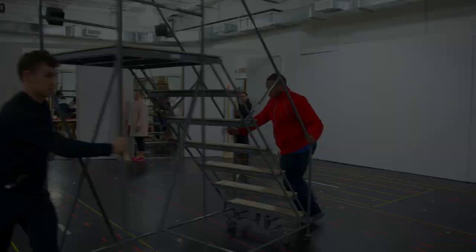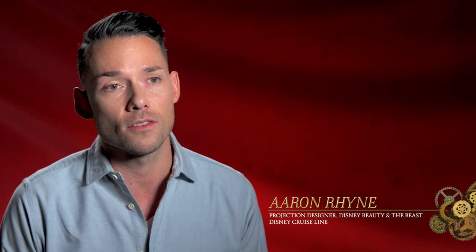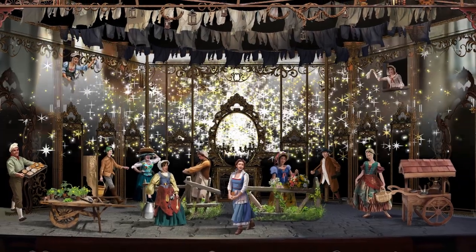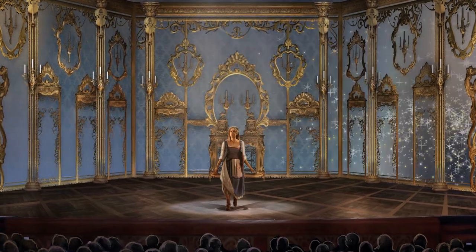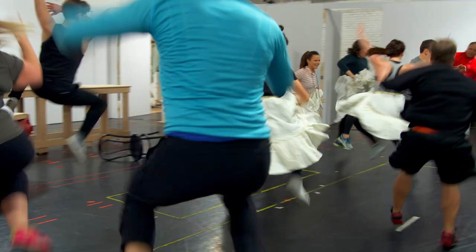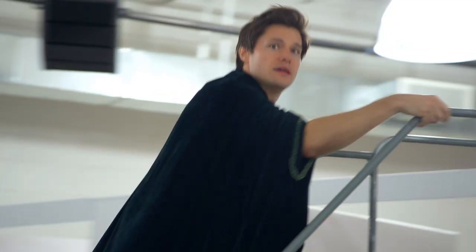From the get-go we knew that we wanted to pair physical, actual elements — things that people were touching and moving around — with a projected element, so that it feels as though our characters are really traveling to different places. We're taking a giant leap forward with video technology, and we have these giant LED walls that are going to surround the set of the stage. It all becomes this cohesive blend between the choreography, the movement, the staging, the actors, the set, and the video, so it all appears like one moving together.